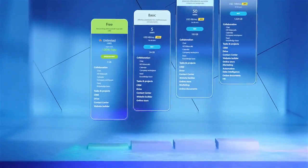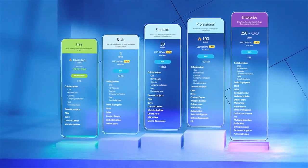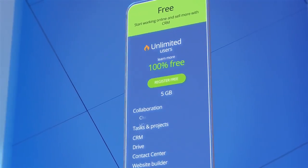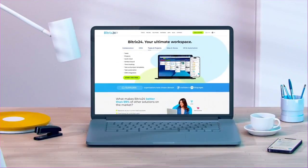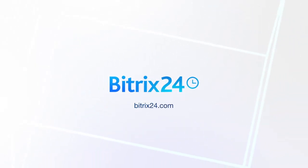As you can see, Bitrix24 has something for everyone, and that includes our plans as well. You can choose the right combination of price and features that's best for your business, or simply start your experience with a free plan. Bitrix24 — the ultimate workspace for your business, available on any platform. Learn more at bitrix24.com.